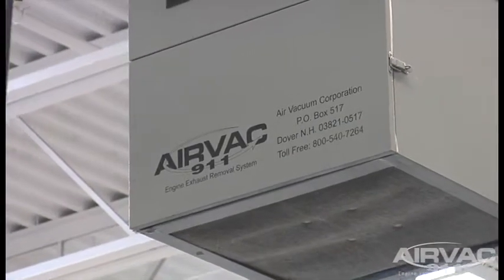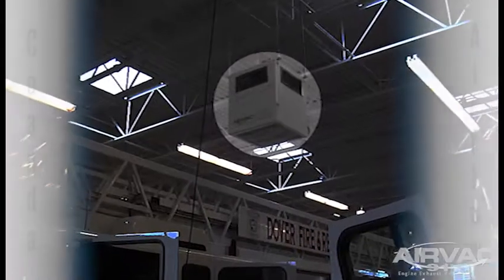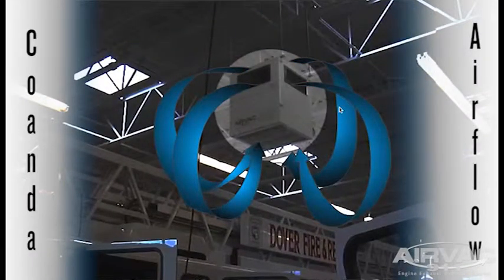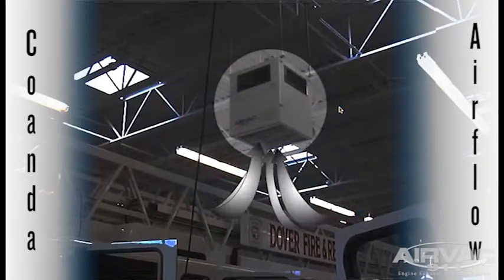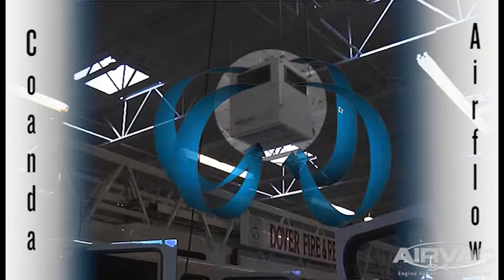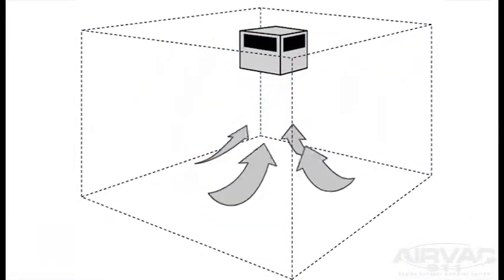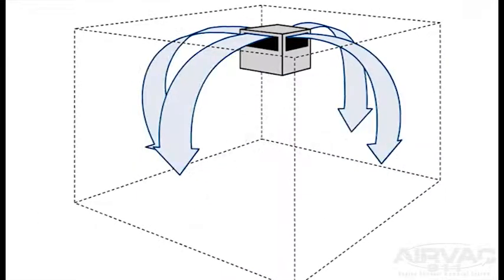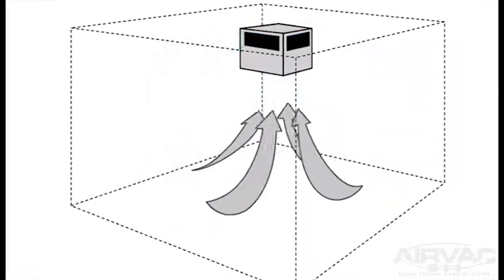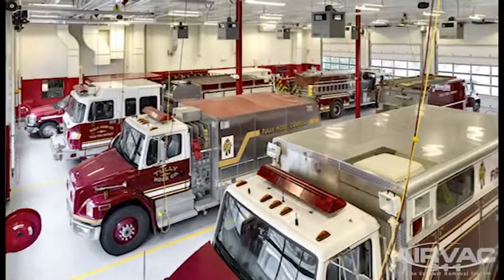The AIRVAC 911 engine exhaust removal system achieves optimal air quality standards with its unique multi-directional COANDA airflow design. The system's vertical intake quickly pulls contaminants up and out of the breathing zone and returns the clean air through its fully adjustable 360 degree output design, resulting in optimal air changes per hour and complete air movement within the entire apparatus area.